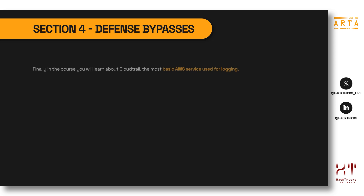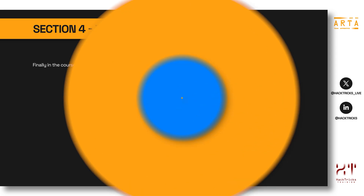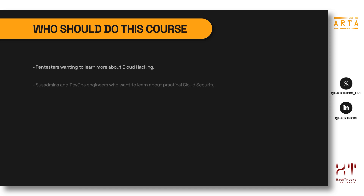The fourth section is Defense Bypasses. During this section, we are only going to be talking about CloudTrail, as it is the most basic AWS service used for logging and is the core of AWS defenses and detection of malicious activities. We will focus on how this service works, how it can be configured, how it can be misconfigured, and how attackers could bypass detections based on CloudTrail.